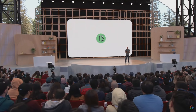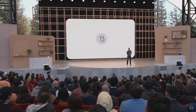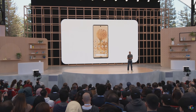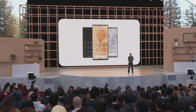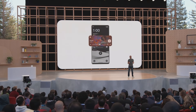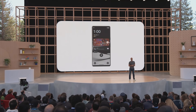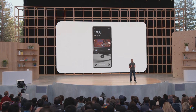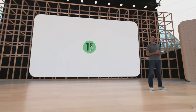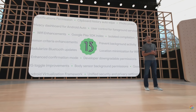Android 13 builds on our Material You design language, so your phone has even more ways to adapt to your style. All your app icons can now incorporate your color theme, and there's a new media control that tailors its look to the music you're listening to. You can even personalize your experience by setting a different language per app — so if you're multilingual, you can use your social media app in one language and your banking app in another. And of course, Android 13 comes jam-packed with dozens of new security and privacy features.